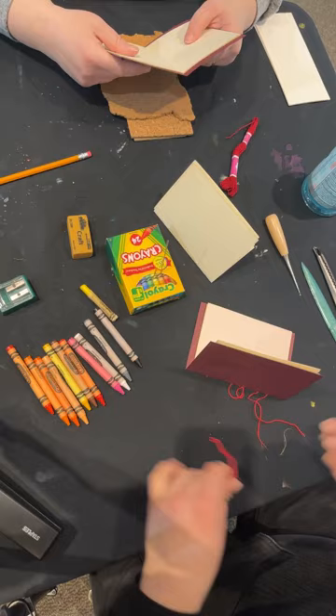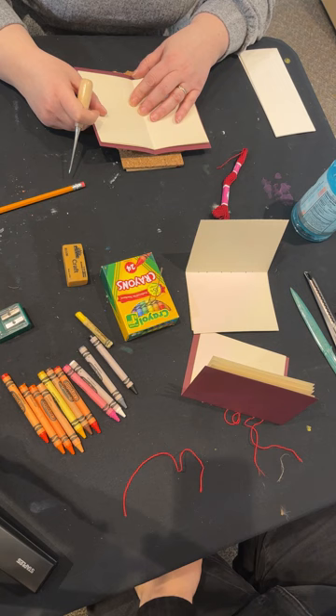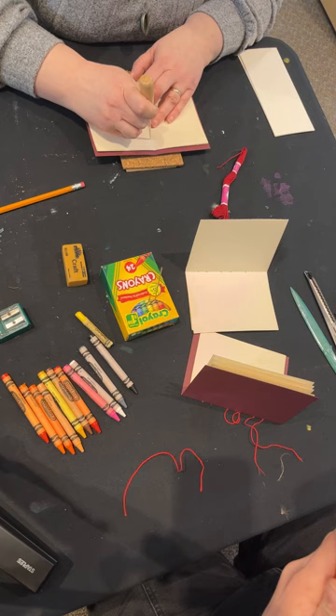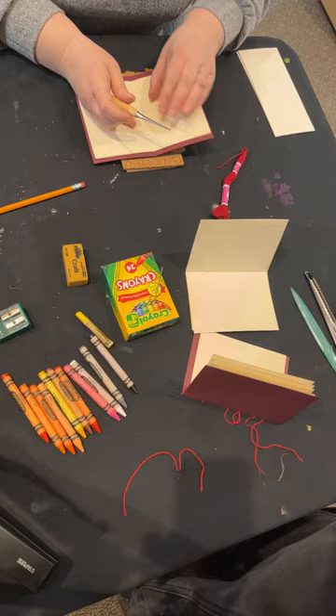If you want to use my guide to punch your holes, you're welcome to, or you can punch wherever you'd like. I'd recommend doing the punching without the binding first, but with only five pages it might work right through. Just to show you folks — as Kate's punching — oh, that works! It's pretty easy to do, and then you don't need to worry about going through to the table or damaging anything.